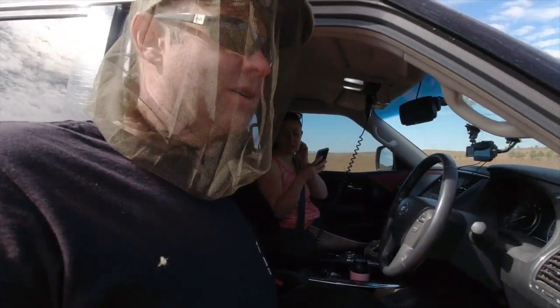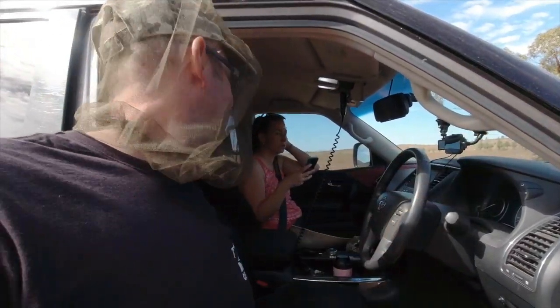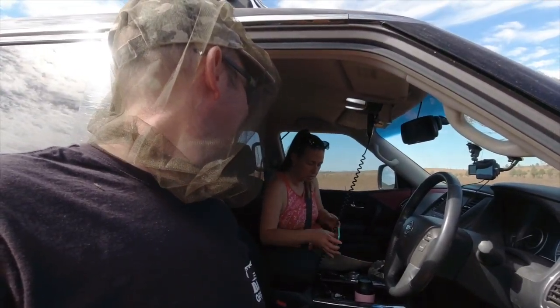I might film us coming through this creek bed up here. Do you want to drive through there? Oh yeah, sure. That's how we get her in the driver's seat!